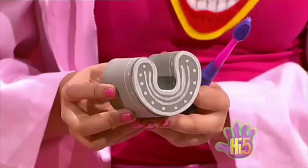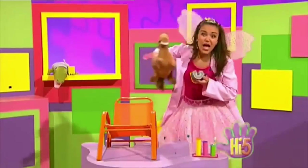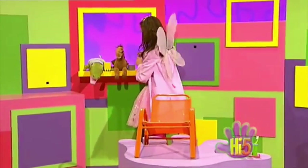Look! It's a box shaped like a horseshoe for your wobbly tooth. I'll just pop you up here. Perfect.